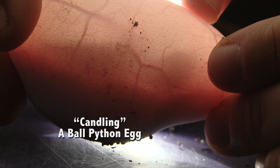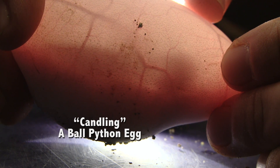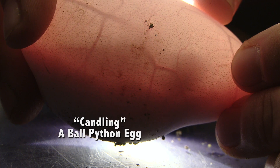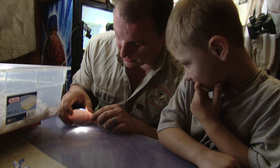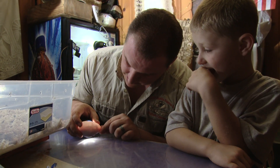See them move? Most of the time you can't do this with tortoise eggs because they have an inner membrane that grows over where you can't candle them as easily. But you can still see a little guy moving in there. Too cool!